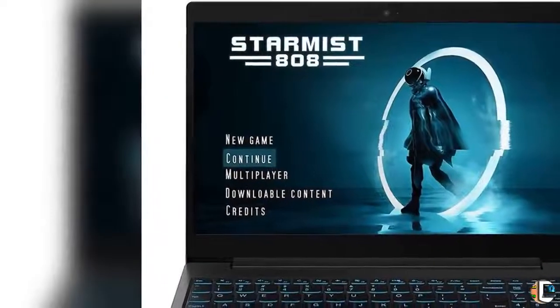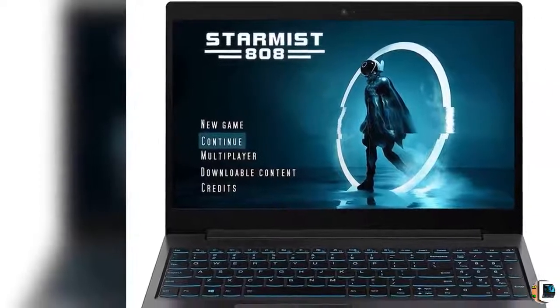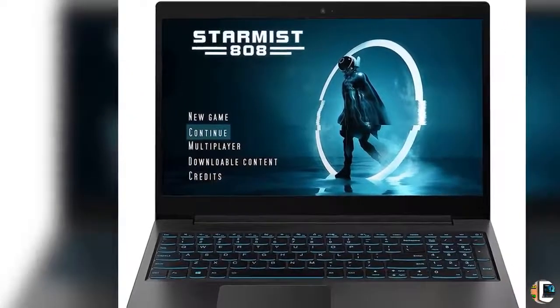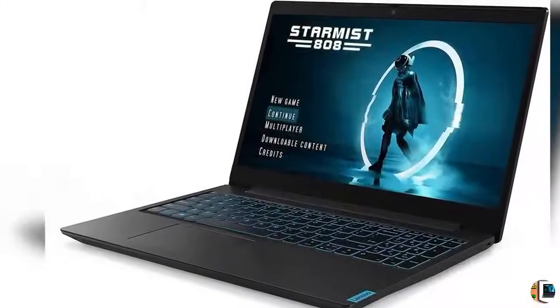Welcome to our product channel, The Climax International. Product Details — Name: Lenovo IdeaPad L340 Gaming Laptop, 15.6-inch FHD, 1920x1080.